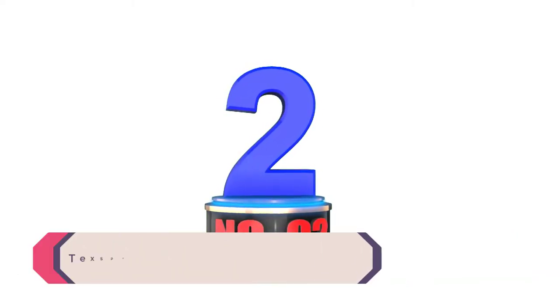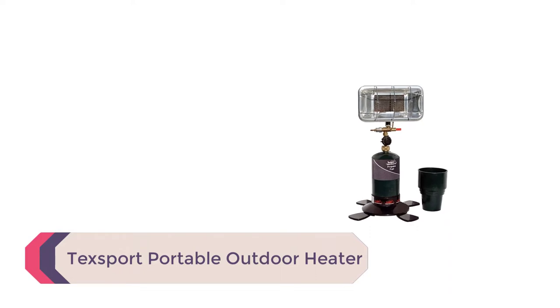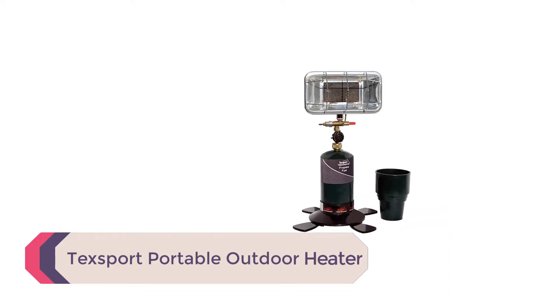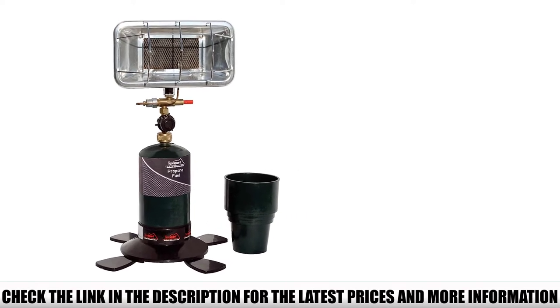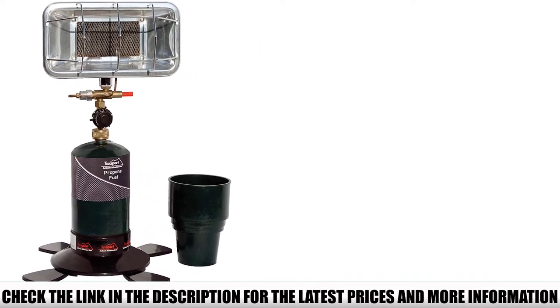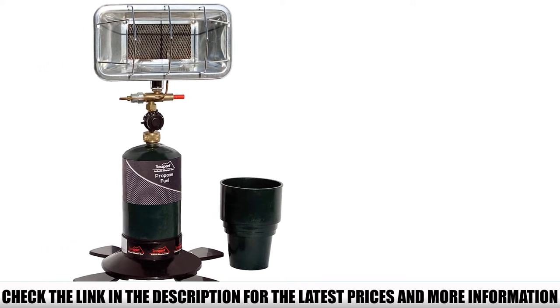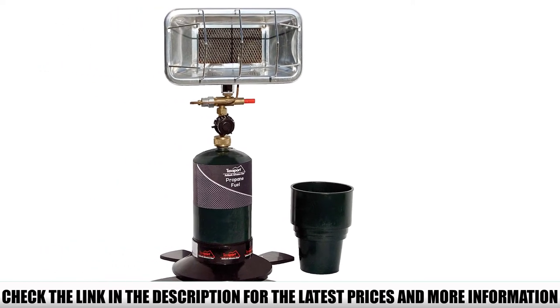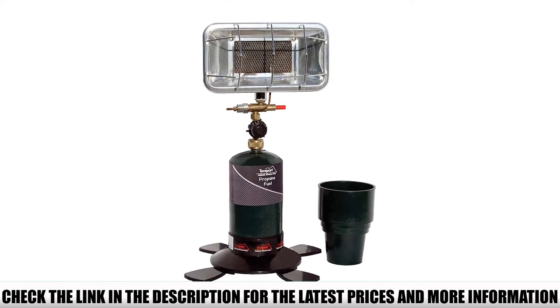Number 2: TechSport Portable Outdoor Heater. If you're looking for a low-cost tent heater that doesn't skimp on the extra features, check out the TechSport Portable Outdoor Heater. This simple heater costs less than any other unit on our list, is easy to use, and even features an adjustable output for added versatility. Simply attach the heating element to a standard 1-pound propane canister, set the entire assembly into its sturdy base, and light her up.